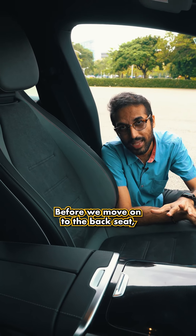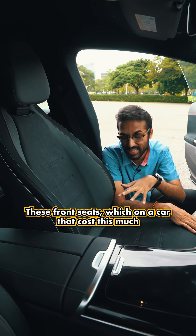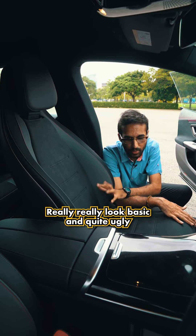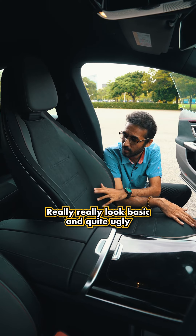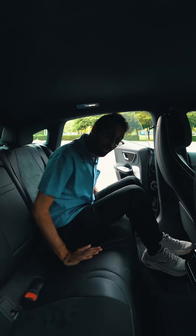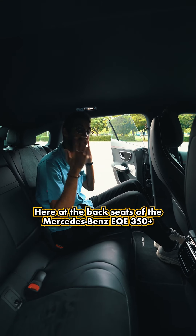Before we move on to the back seats, I just wanted to show you these front seats, which on a car that costs this much really look quite basic and ugly.